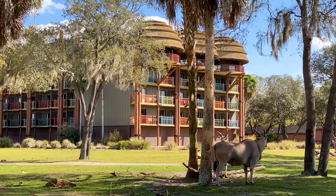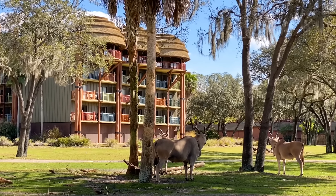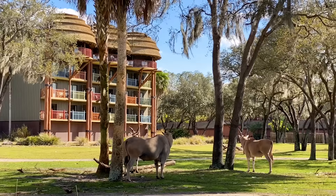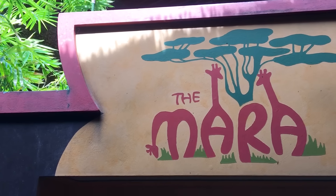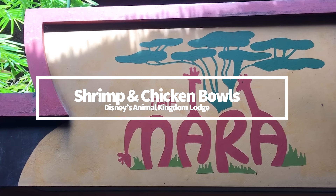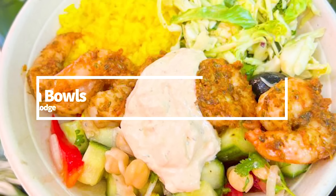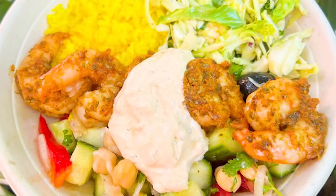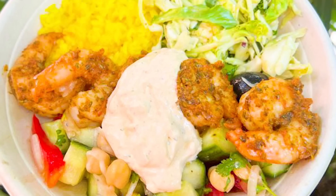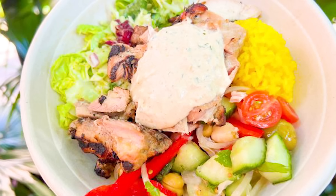Just down the road from Animal Kingdom is the Mara at Disney's Animal Kingdom Lodge — one of our favorite places to get a quick meal even before these new items were introduced. Now you can also get a chermoula spiced shrimp bowl and an oat grilled chicken bowl here. These are beautiful and delicious. These bowls are fairly light with fresh ingredients and make for a nice little lunch to hold you over before your big dinner reservation.